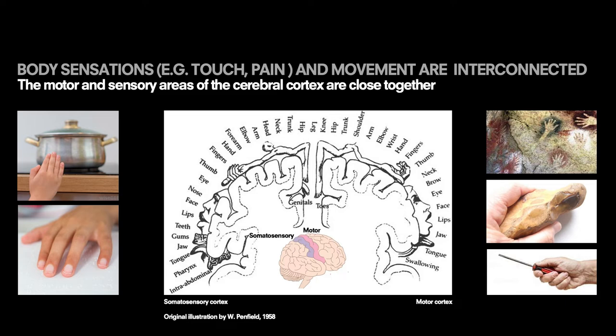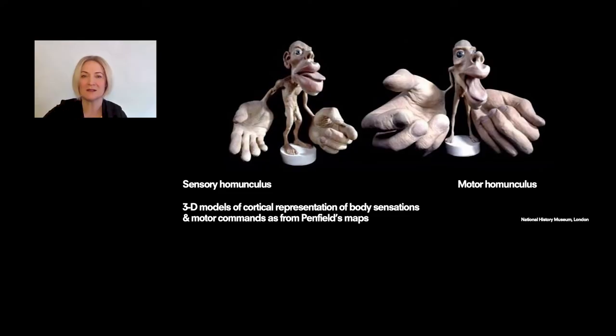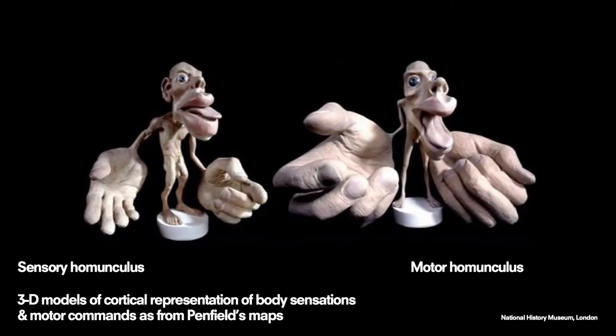And as you can see, they are very much similar besides being very close to one another. These representations have also been developed in 3D models, exposed in some museums. This is one example from the Natural History Museum of London.